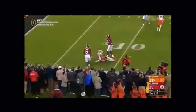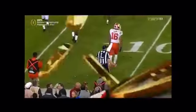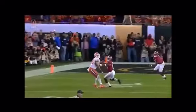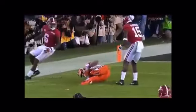Bama brings some heat. Watson delivers, catch made down inside the 10 — 14 seconds to go. Clemson will use one of their timeouts. All the way down to the 10-yard line. What an effort by Jordan Leggett — full extension.